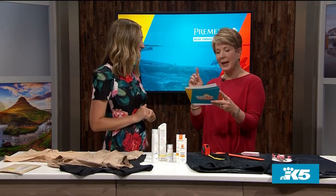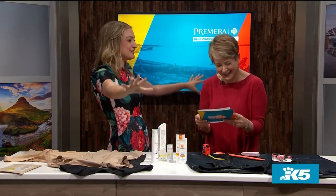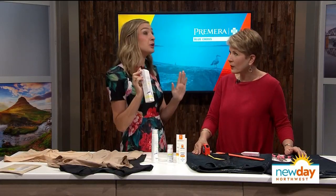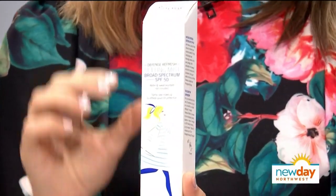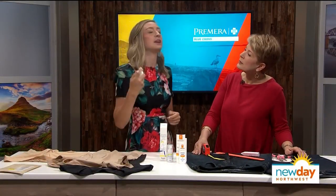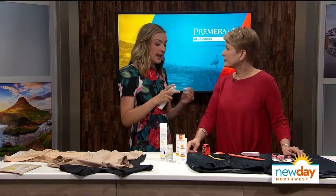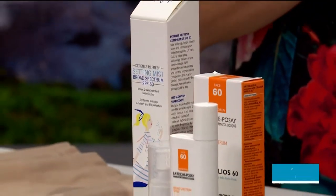Question four: how can I keep my makeup from sweating off on hot days, and what's your favorite face SPF that isn't greasy or thick? This is about to be your new summer obsession. It's by a brand called Supergoop! — their Setting Mist Defense Refresh Broad Spectrum SPF 50. It's a makeup setting spray and sunscreen in one. It smells light and minty-herbal. If you're in direct sunlight, reapply every hour and a half.